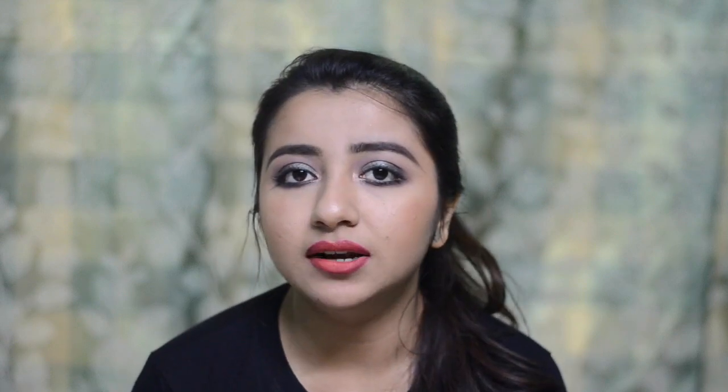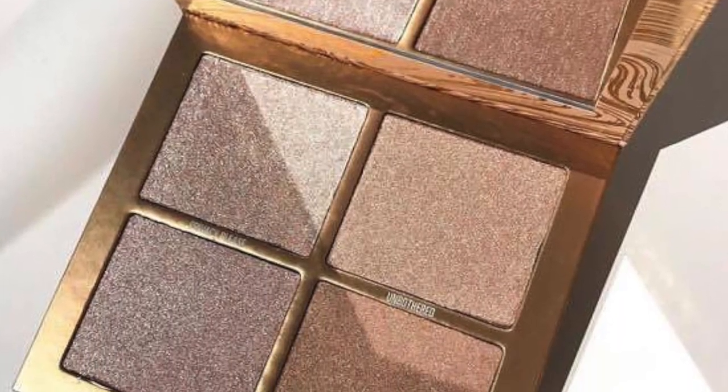Next we have a highlighter palette, and I will have to skip this. I have a dozen highlighter palettes sitting in my vanity doing nothing. Even if I rub highlighter all over my body and face, I'm sure I'm never going to finish them. So this is a clear pass.